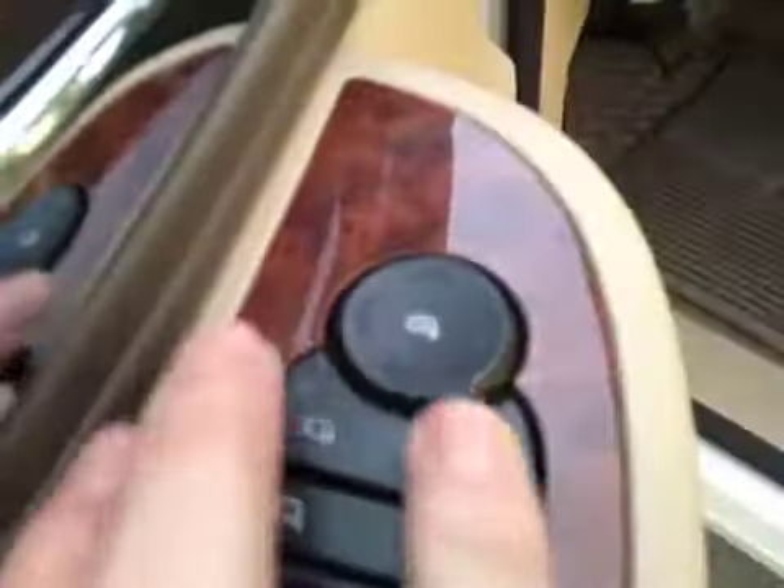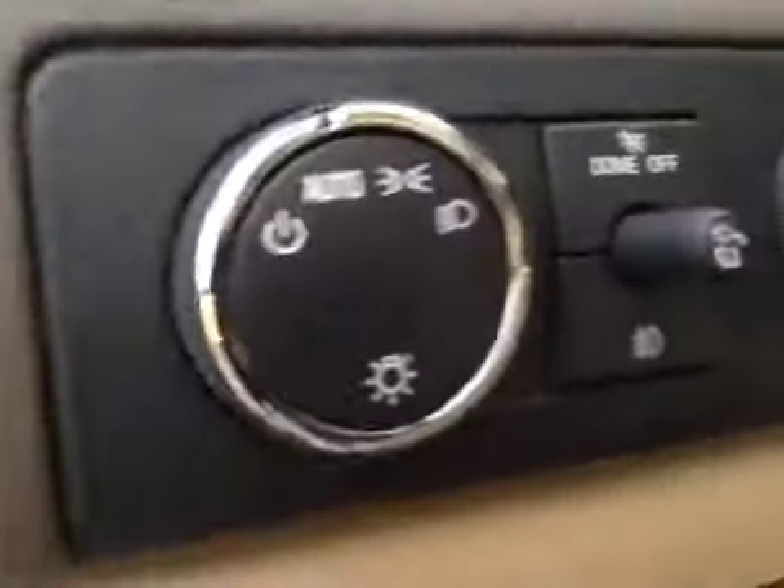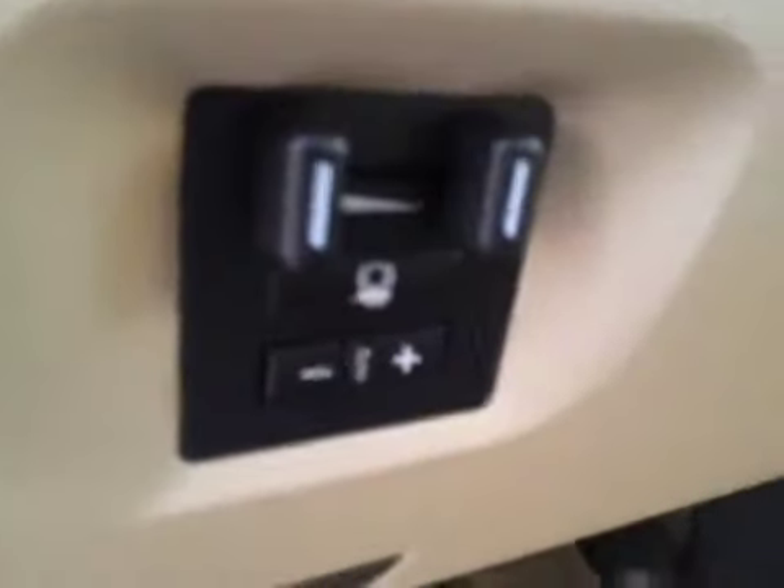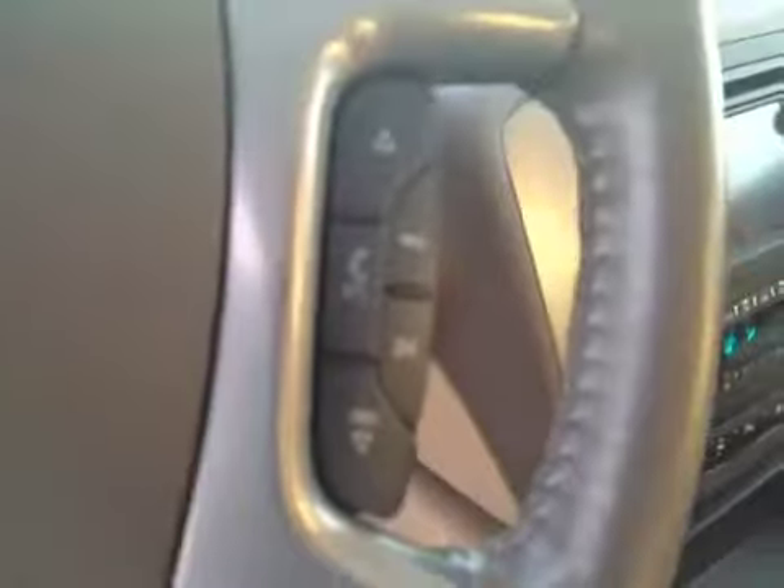Here are your door lock, window lock, and window switches, mirror control, and power folding mirrors. It has your headlight control, four-wheel drive control, and comes with a trailer brake controller. Steering wheel controls for the cruise and steering wheel controls for the radio.